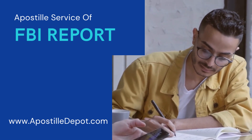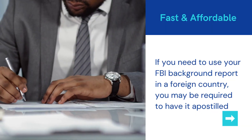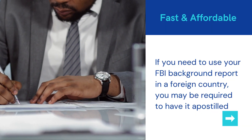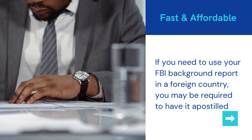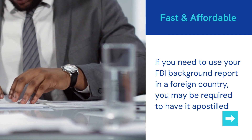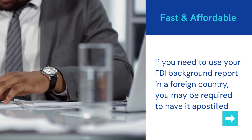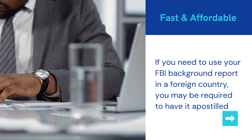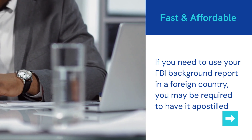If you need to use your FBI background report in a foreign country, you may be required to have it apostilled. An apostille is a certification that authenticates the origin of a public document, such as a birth certificate or criminal background check. It is recognized in countries that are signatories to the 1961 Hague Convention, which aims to simplify the process of legal recognition of documents in international cases.